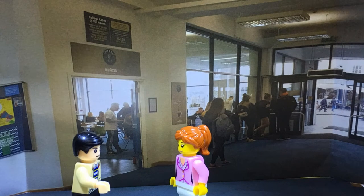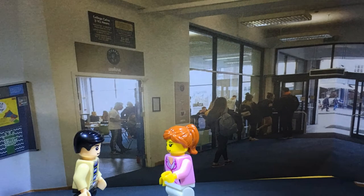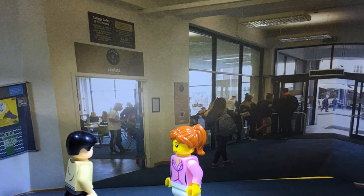Hi, how can I help you? I just came to learn about the IT courses here. That's great, I'll give you a quick tour.